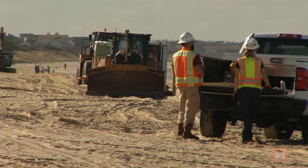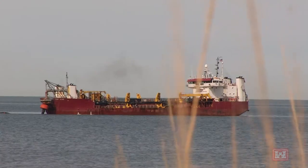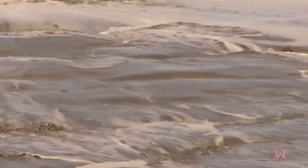For 12 weeks, contractors worked around the clock, using dredges to suck up sand from the bottom of the Chesapeake Bay, then pumped it up to the beach, where heavy equipment was waiting to push the sand into place.